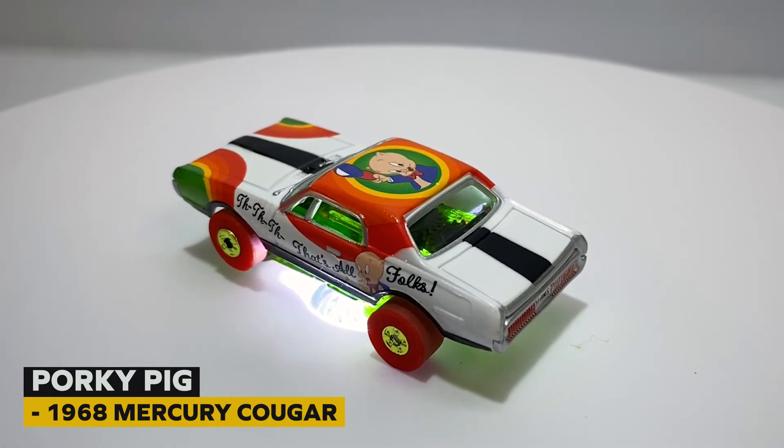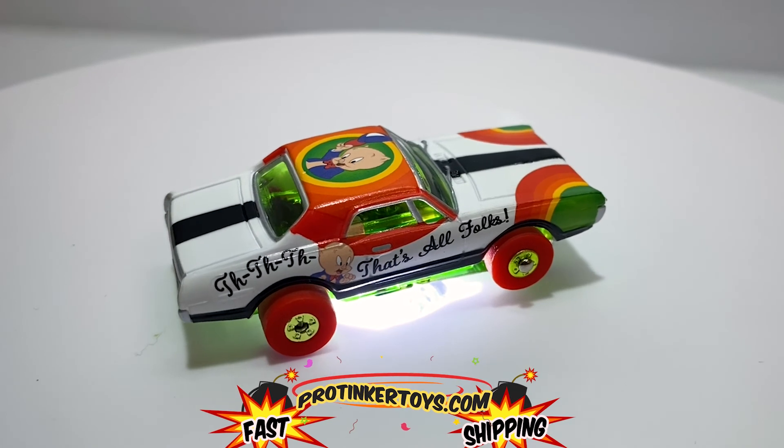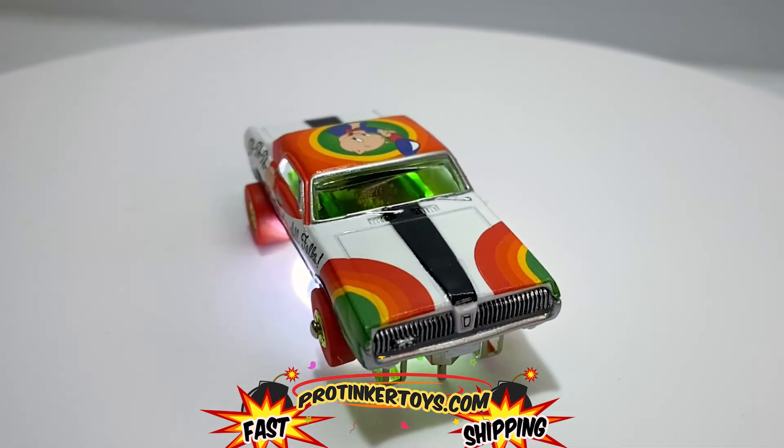And that's SC363 — that's Daffy Duck. No, that's Porky Pig in the Mercury Cougar. So this is another car you could add to your collection.